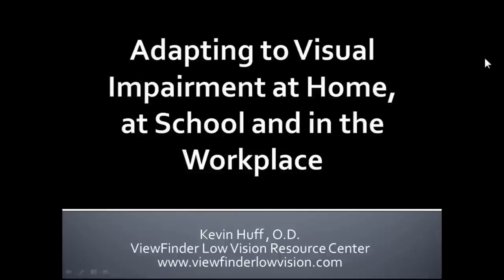Today's topic — adapting to visual impairment at home, at school, and in the workplace — is an important one. I would say that a lot of what I have in this presentation is really the field of the occupational therapist more than the low vision optometrist. We have an occupational therapist on our staff here at Viewfinder, and a lot of what I'm presenting today I learned from her.